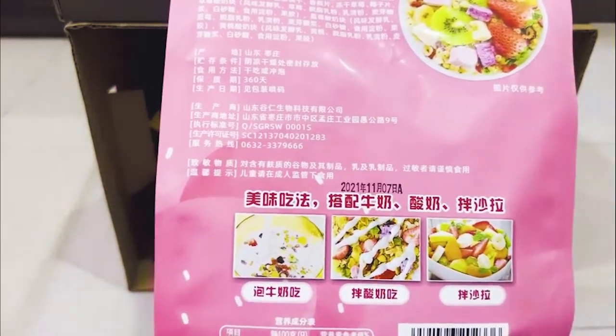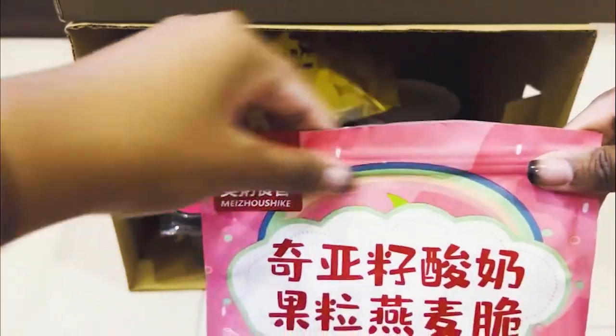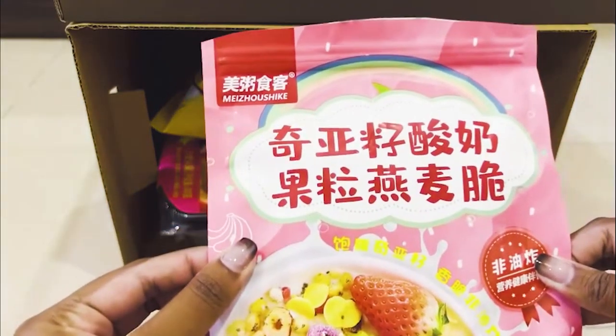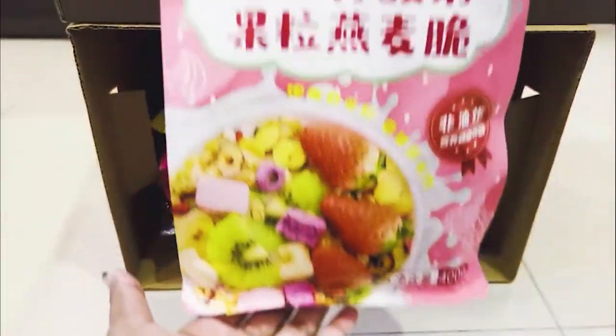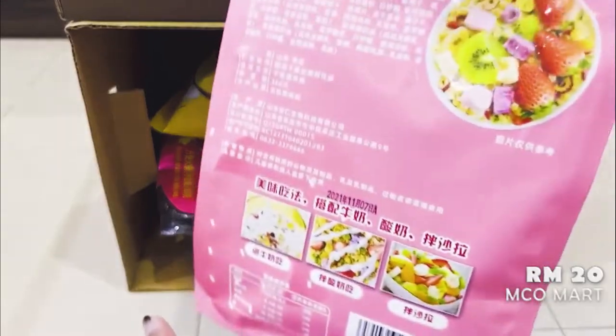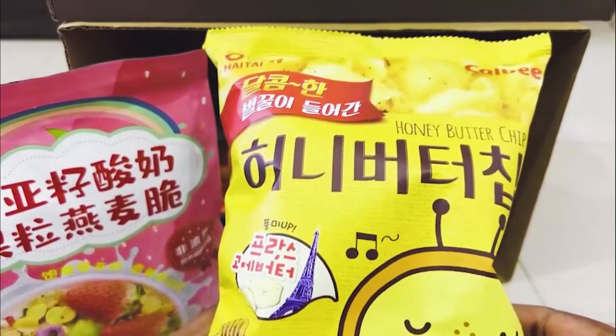The packaging is very convenient as it has a resealable seal on top, so you don't need to transfer it to a separate container. This is the size of the packaging, and the price for this cereal is 20 Malaysian Ringgit.